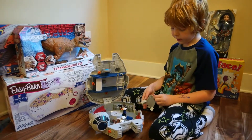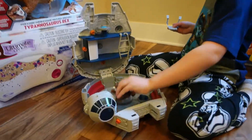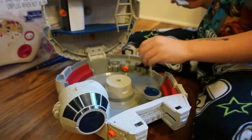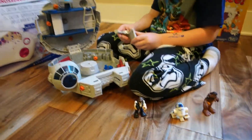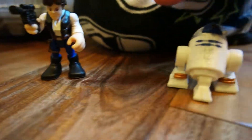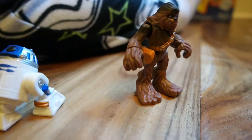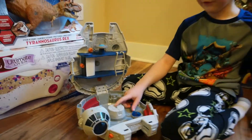Now this is the Millennium Falcon. It comes with R2-D2 and Han Solo. It's a Star Wars Galactic Heroes set. The only reason it doesn't come with the other characters is because these are the main characters for the Millennium Falcon. It's for age three to seven — apparently I'm seven.